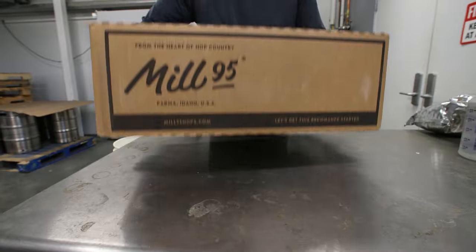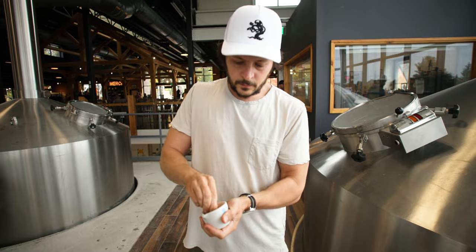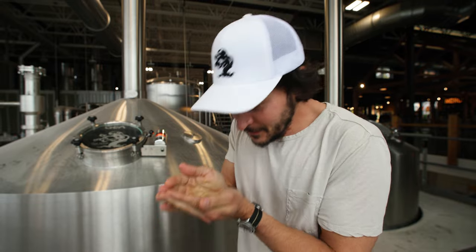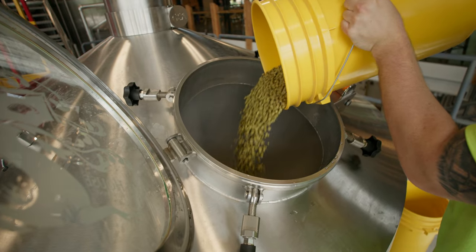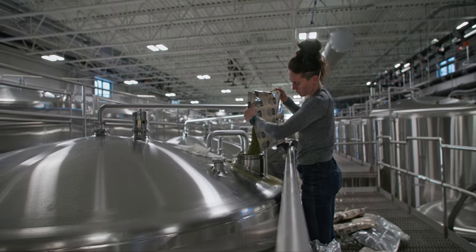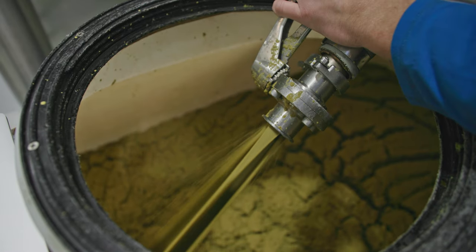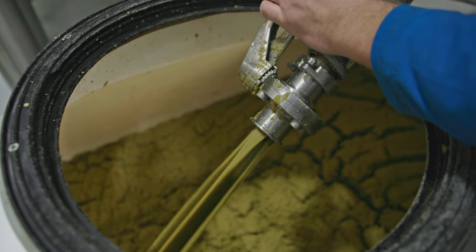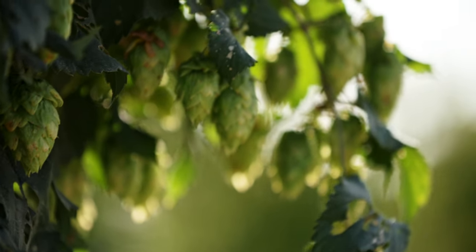Once these hops arrive at the brewery, they are analyzed one final time for quality control. Once approved, they can be utilized in brewing. They can either be added to our kettle or used in the cellar in a process we call dry hopping. The hops that are left over from dry hopping are composted, and the circle of life continues from there.